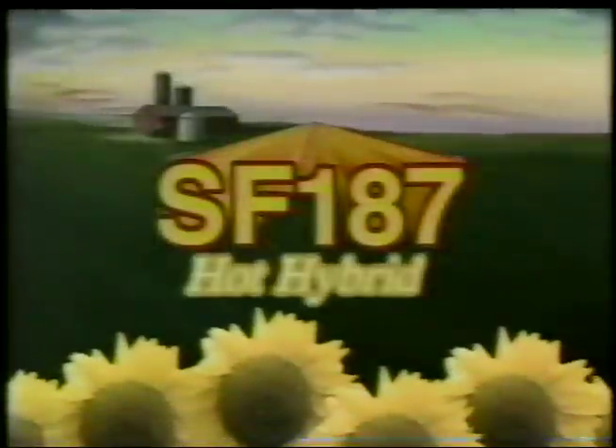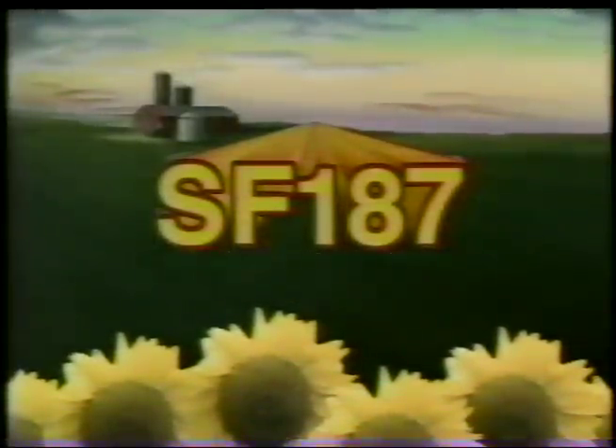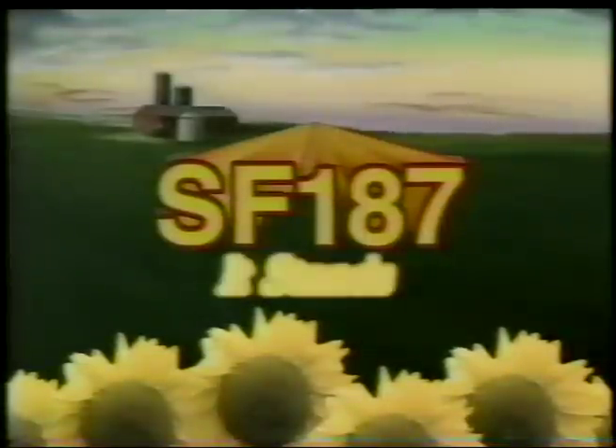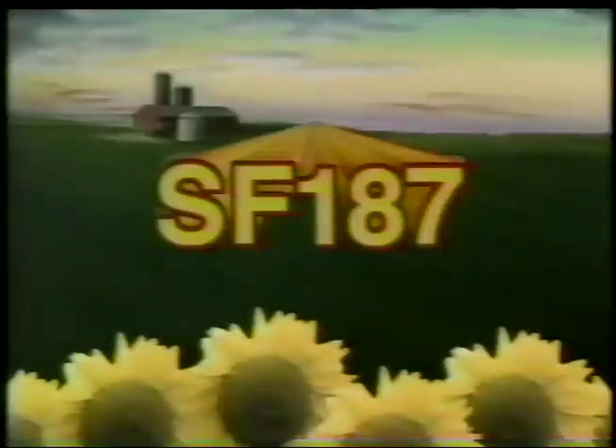SF-187. Cargill's red-hot sunflower hybrid. It produces both the yield and the oil for top income per acre. Its stalks are shorter and stronger to stand up against the wind and the weevil. Remember the number — SF-187. The company is Cargill.